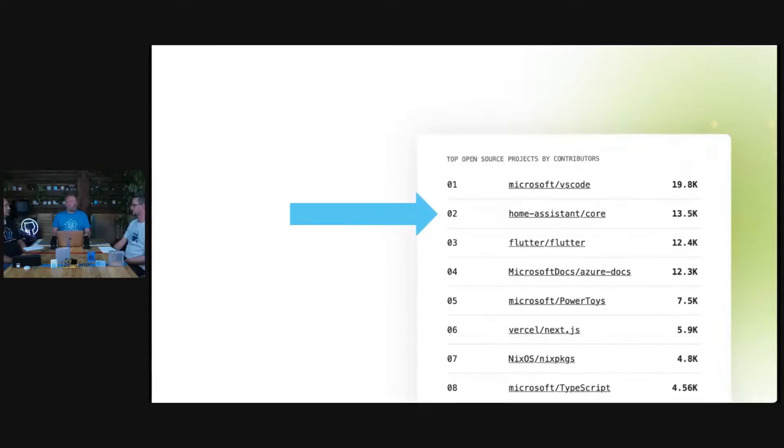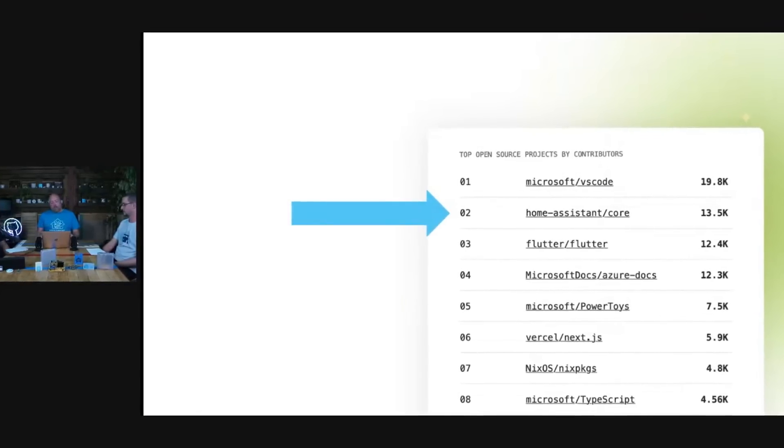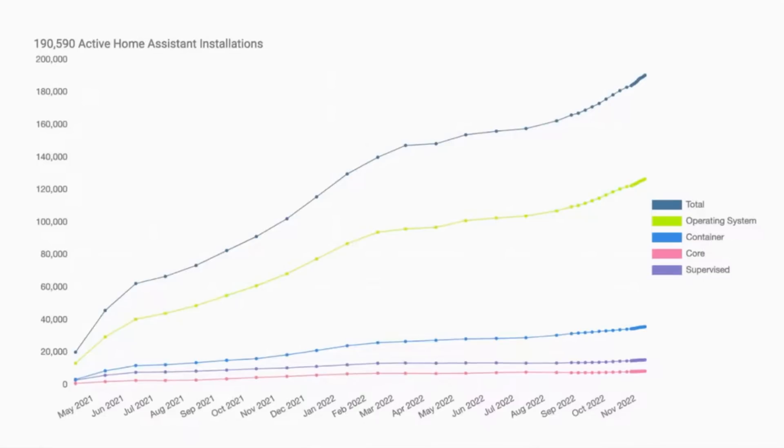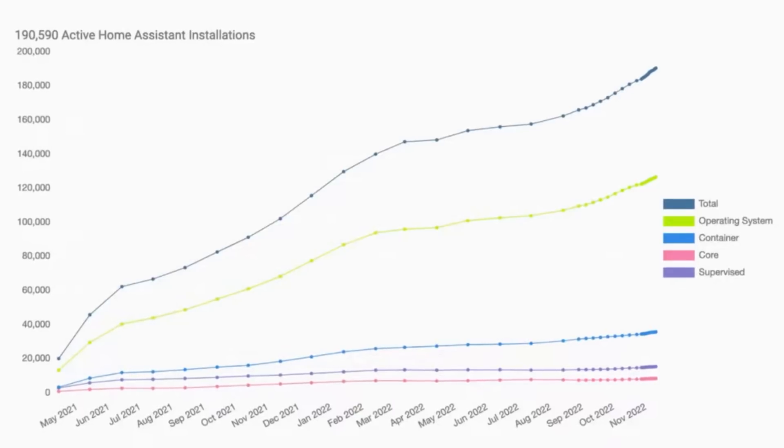One of the first things they talked about was how the project has grown over the last year, showing off some statistics. It was really pretty insane to see that Home Assistant has grown to the second largest open source project on GitHub, with a huge 13,500 contributors, second only to Visual Studio Code — the tool that most developers are probably using to write code. They also showed that they currently have 190,000 active installations of Home Assistant, which is insane when you consider that these analytics are opt-in only. The Home Assistant team estimates this number is around three times larger, putting it at roughly 550 to 600,000 installs — just mind-blowing, showing the scale of the project as it continues to grow.